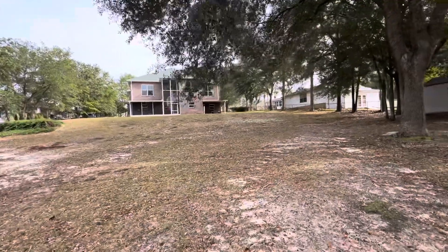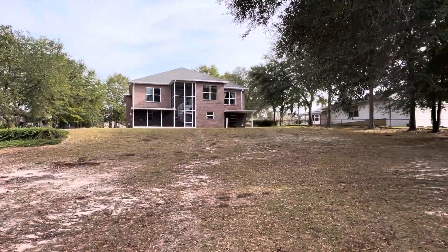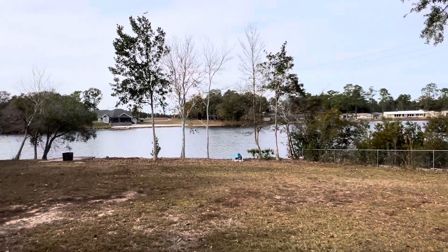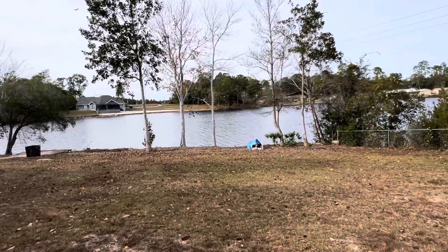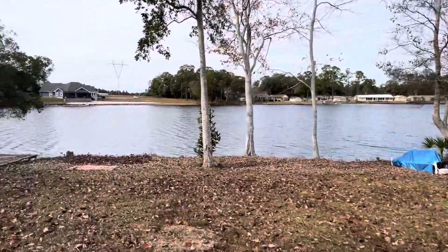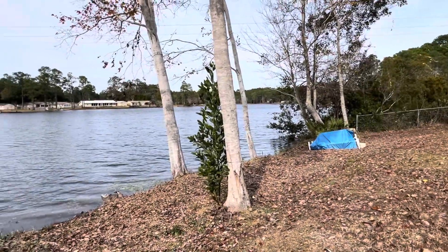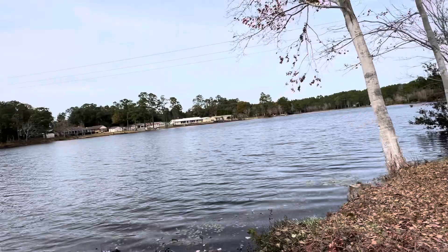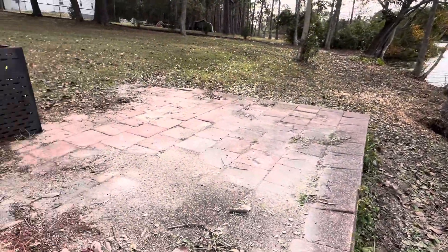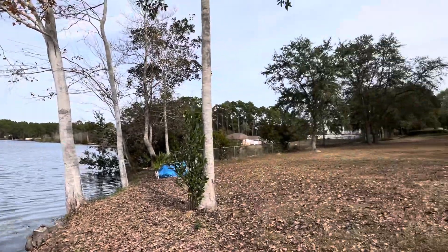Got the C-130s overhead — isn't it beautiful? I'll take you to the water's edge. And this is a concrete pad. Very peaceful.